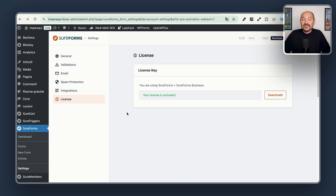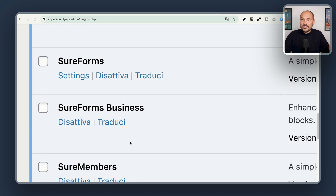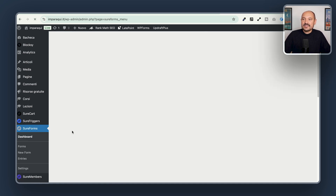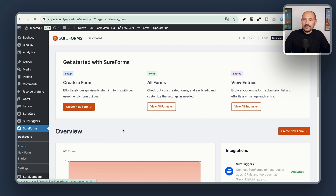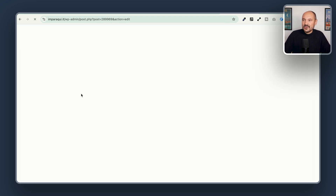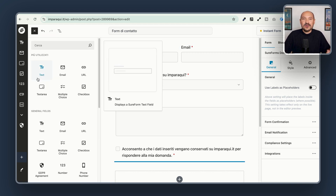Keep in mind that in order for the Pro version to work on your website, you will need to have also the free version installed. In fact, if I go to my plugins folder, I see that I have both of them active on my website. Now if I go and click on SureForms, I can access the dashboard and see all the data of my forms. And I can go to Forms and create a new form or edit a form I've already created. Here I'll open one and see all the new fields available since I now have the Pro version.